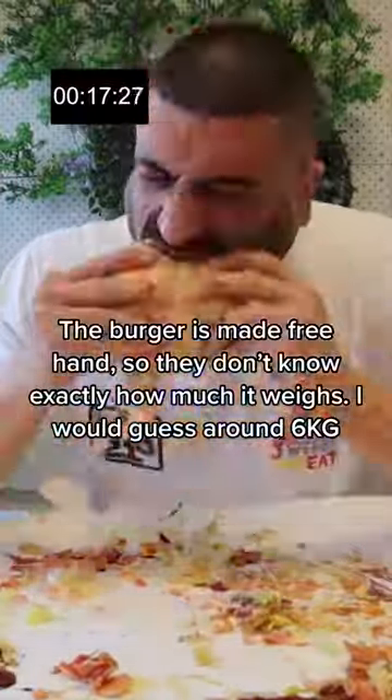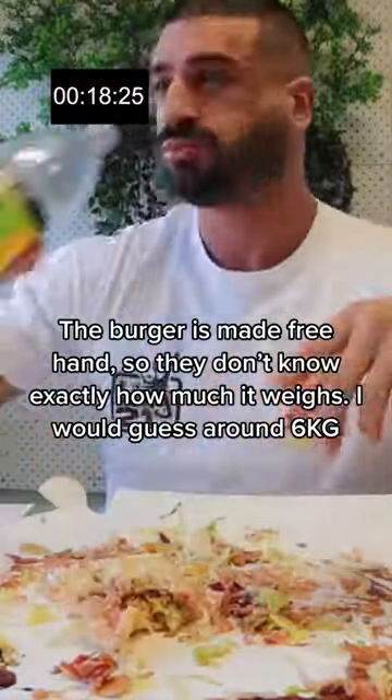The burger is made to order, so they don't know exactly how much it weighs. I would guess around 6 kg.